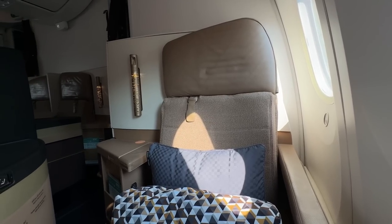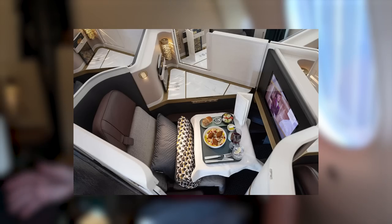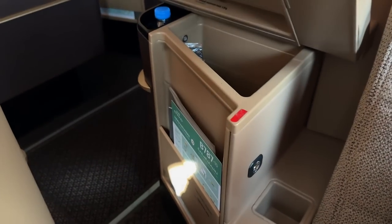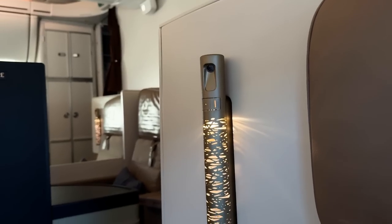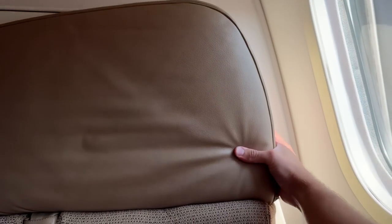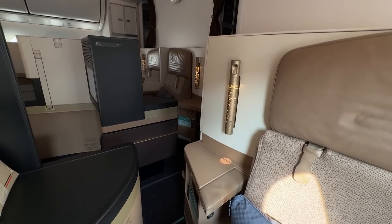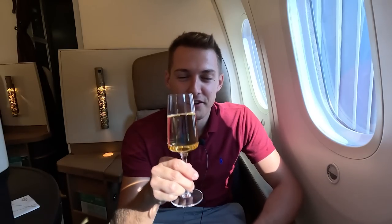The seat is called the Business Class Studio, and Etihad are actually coming up with a new suite on their Dreamliner soon — a modified version of the A350 suite. I've flown on their Dreamliner so many times, done over 15 long-haul business class flights in this exact seat type, and overall it's one of my favorites. It's very comfortable and private even without a door.